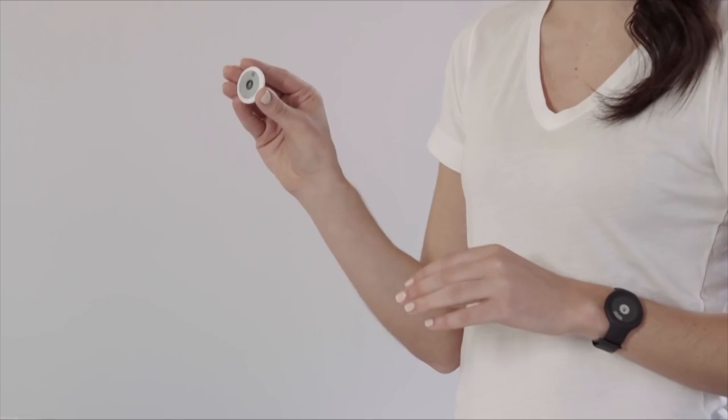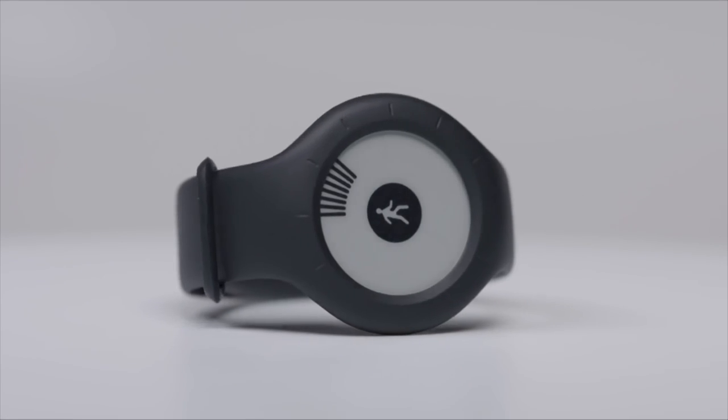There's no buttons to press, no lights to decode, no learning curve. All you need to do is wear it. It's great for beginners. And here's what you get in the box: the device, a wristband, and a clip.